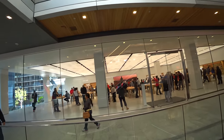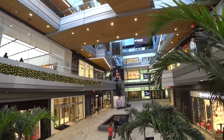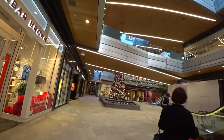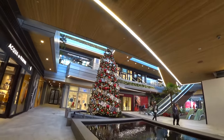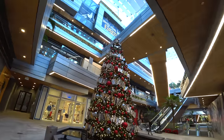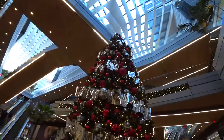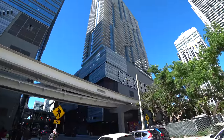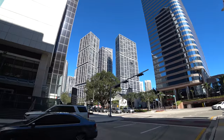There's the Apple Store. I didn't catch the Metro Mover on time, but maybe another one will come along. Let's continue exploring. Those behind me were the Metro Mover tracks, which is an autonomous light rail system here in downtown.